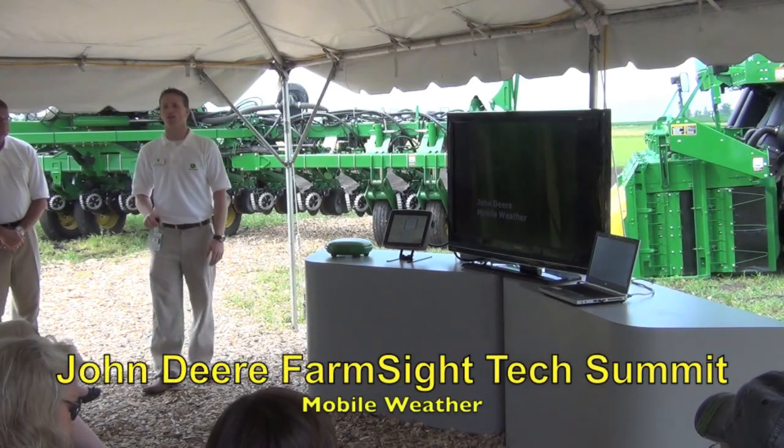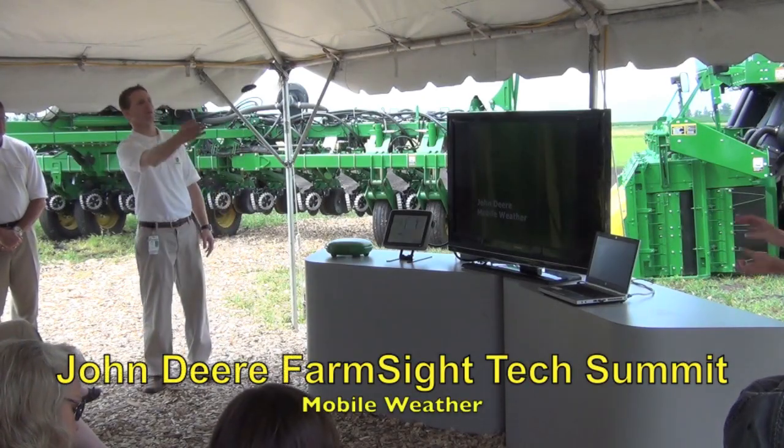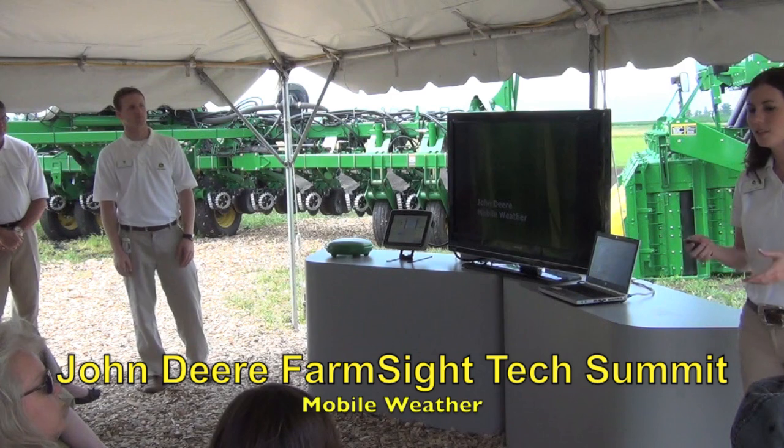The first product we're going to talk about is John Deere Mobile Weathering. Janae, tell us a little more about what that means to our customers. Thanks, Tyler.